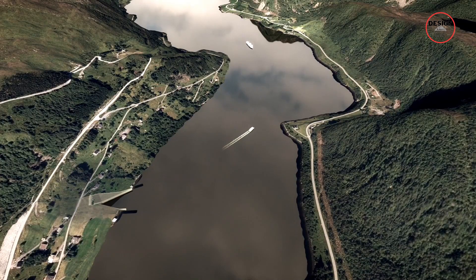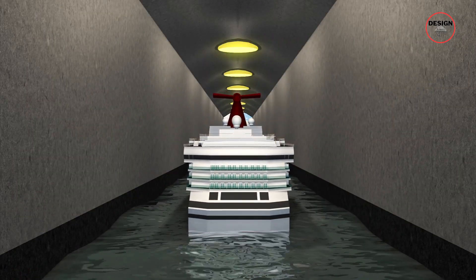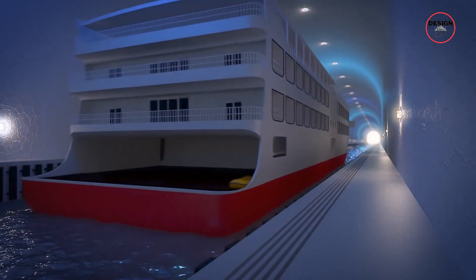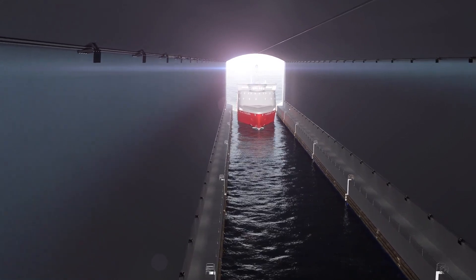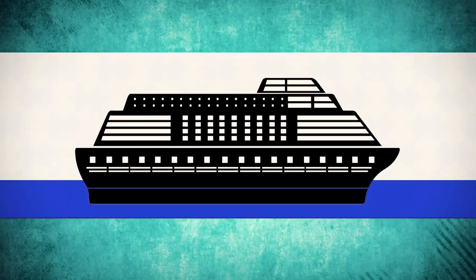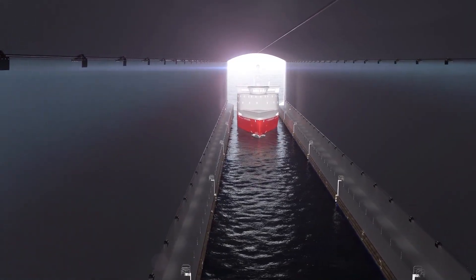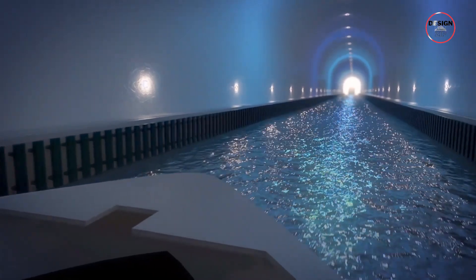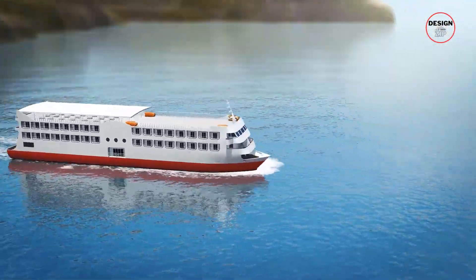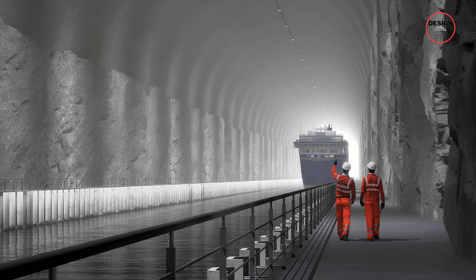Once complete, what can you expect? The tunnel is built for one-way traffic, alternating direction every hour — no awkward ship standoffs in the middle. It won't be two-way; that would mean building a second tunnel, and that's not happening anytime soon. In terms of size, it is designed for ships up to 16,000 tonnes, so expect ferries, cargo vessels, and maybe even smaller cruise ships using it regularly. Speed-wise, the limit inside the tunnel will likely be 8 knots, meaning a ship will take roughly 10 minutes to pass through. All of these factors come together to create a carefully managed, efficient system set to dramatically improve both safety and logistics for Norway's maritime operations.